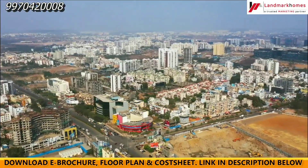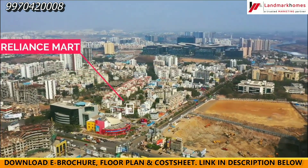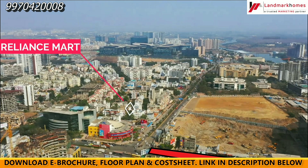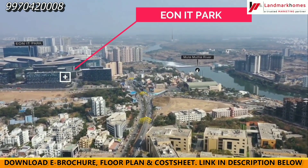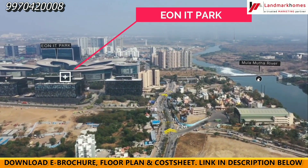This is Karadi Main Bypass Road. Now we are at Reliance Mart. This road is Nagar Road, and the other road goes to Magarpatta side. From here we will go towards Zensar and then to Eon IT Park.